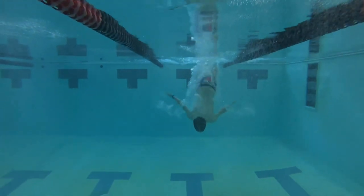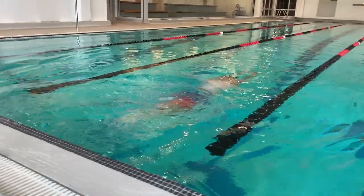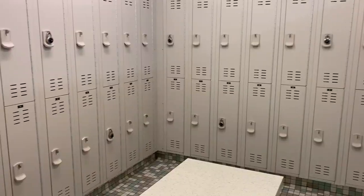On our mezzanine level, we also have a swimming pool, where we offer open swim, lap swim, and aquatic exercise classes. We also have our women's and men's locker room, equipped with lockers and showers.